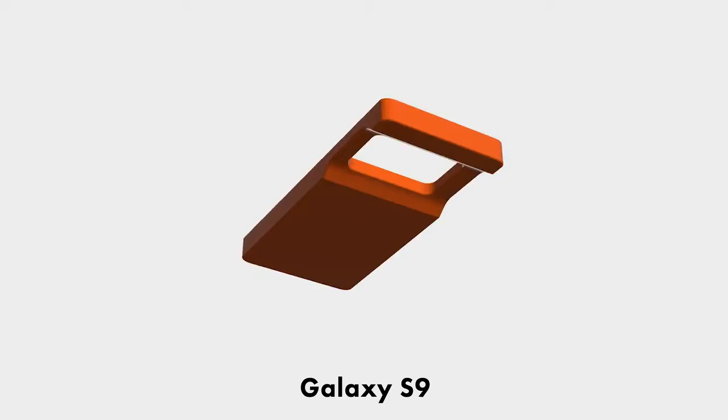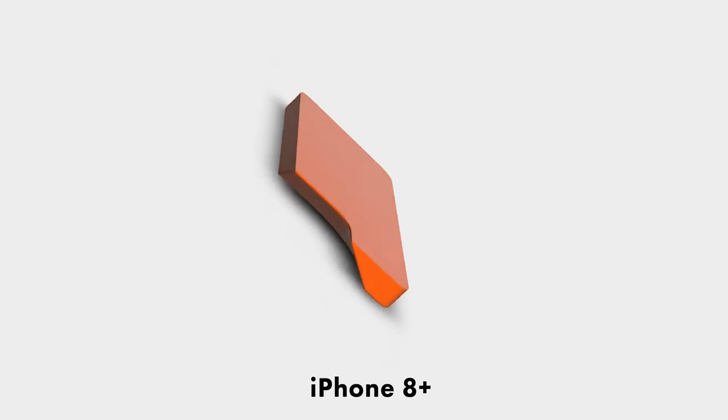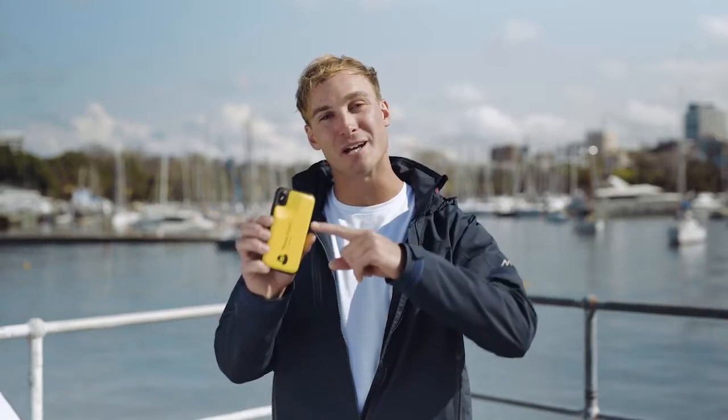Our Phone Floaty designs are ready to go. Now all we need is your support to get each of the different models moulded and into production. For just $15, not only will you be supporting a fantastic cause, but losing your phone to the depths of the ocean will soon be a thing of the past.